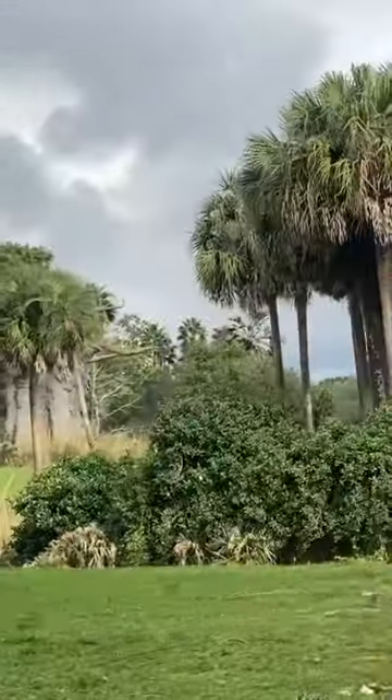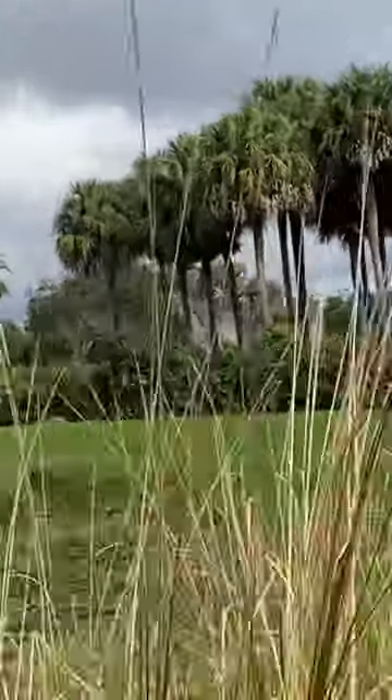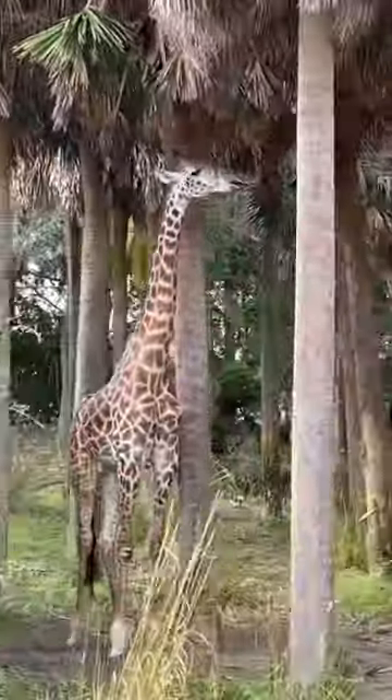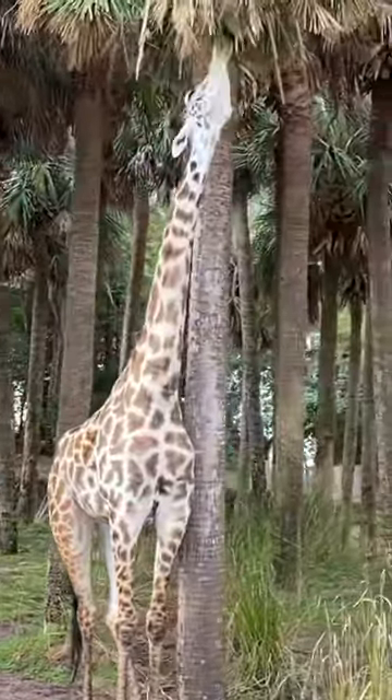We're going to go over the giraffes in just a second. There's one super close to us coming on the left — there are a few of them. A group of giraffes is known as a tower of giraffes.